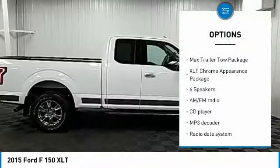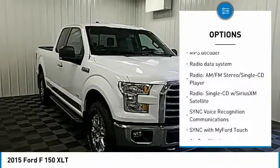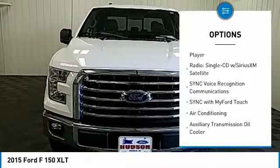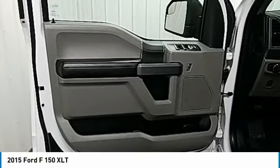Traction control, remote engine start, air conditioning, dual airbags, leather-wrapped steering wheel, power steering, one owner, four-wheel disc brakes, center armrest, fog lights.